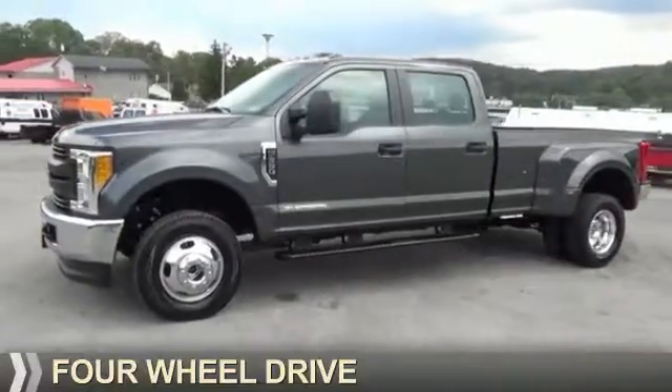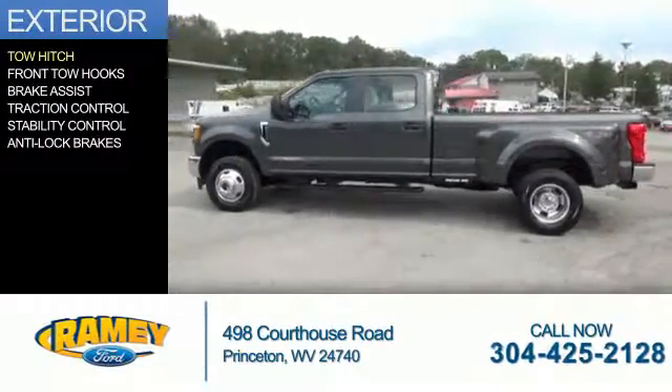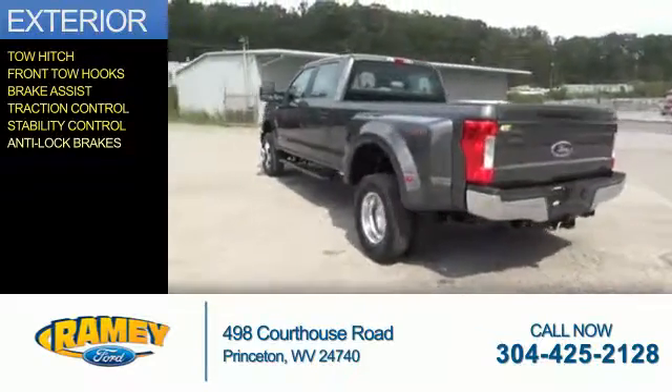It's powered by four-wheel drive, a 6.7-liter, eight-cylinder engine. The features include tow hitch, front tow hooks, brake assist, traction control, stability control, and anti-lock brakes.